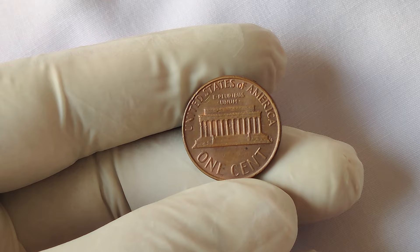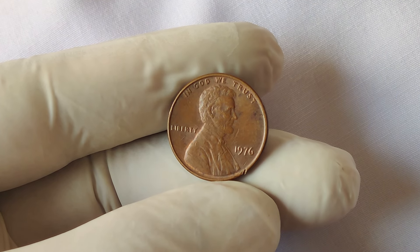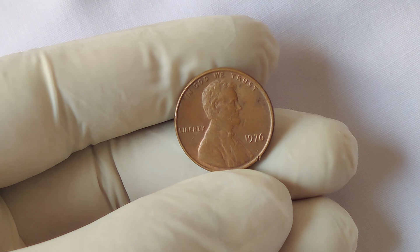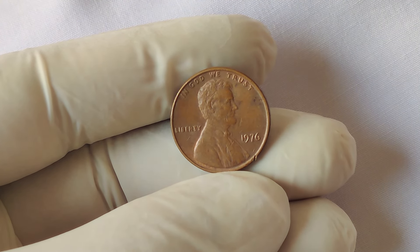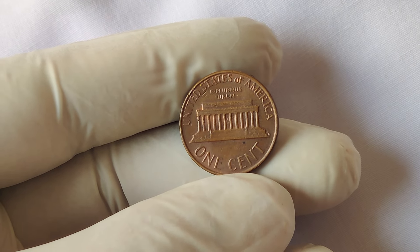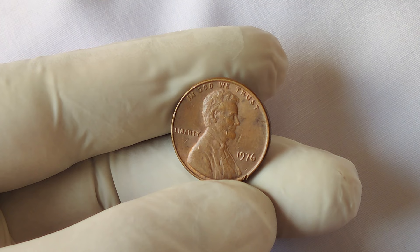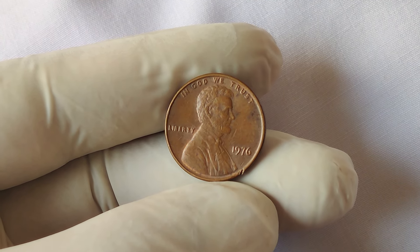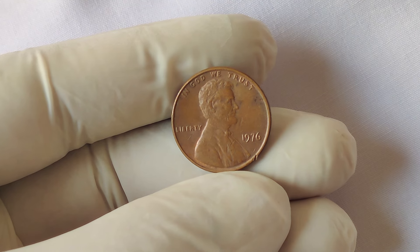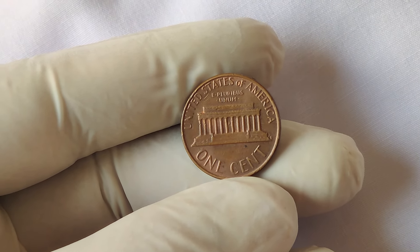While not all 1976 no mint mark pennies are worth millions, some of them can still fetch a nice price, especially if they are in excellent condition or have errors. On average, a 1976 Lincoln penny in circulated condition is worth about one cent — its face value. However, high-grade uncirculated coins can be worth between $5 to $100 depending on the grade. Error pennies or unique variants, especially those in mint state, can be worth hundreds or even thousands of dollars.